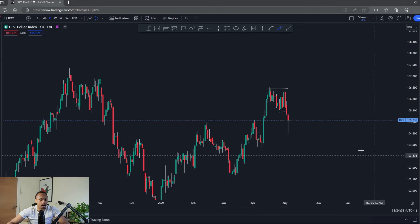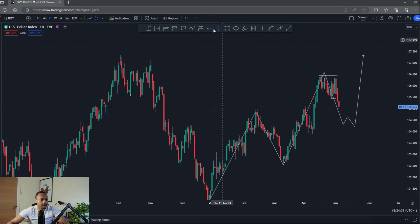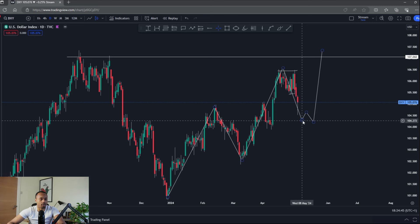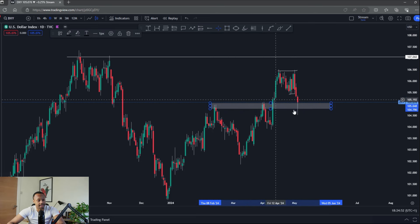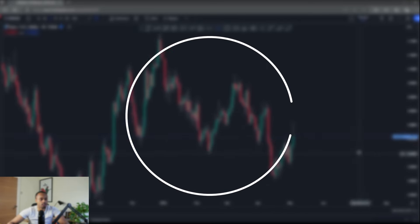I'm still bullish on DXY. Expanding to the daily chart, I'm still following this bullish structure — high, low, high — anticipating new higher lows for the next high and a push to 107, which is still my overall bias. Until we take out that key low, we're still coming back to retest some highs, as I mentioned last week. Overall it remains bullish for my outlook.